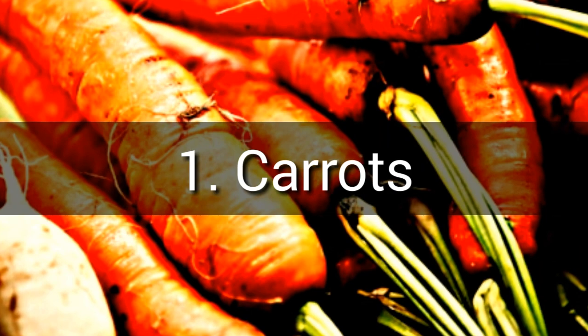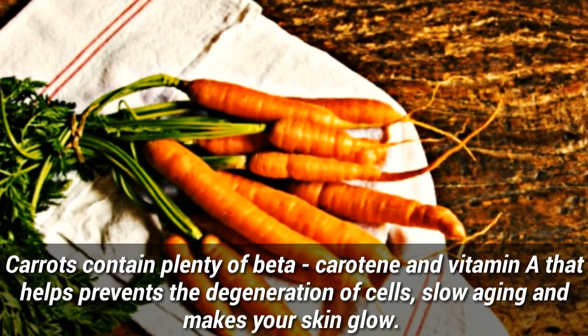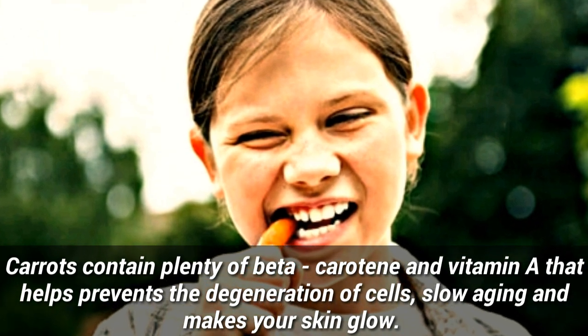Number 1: Carrot. Carrots contain plenty of beta-carotene and vitamin A that helps prevent the degeneration of cells, slow aging, and makes your skin glow.